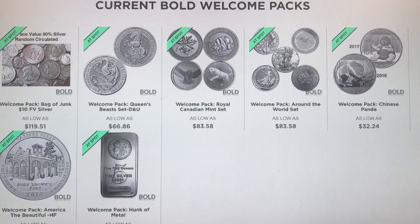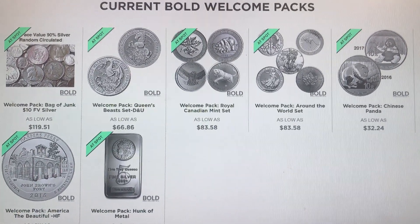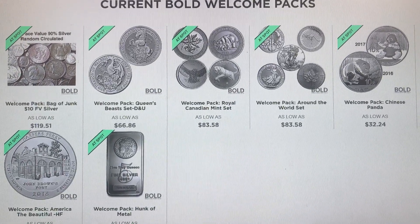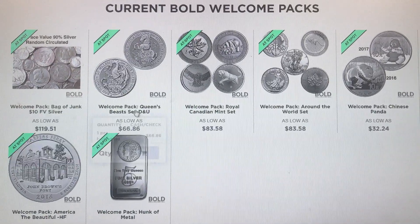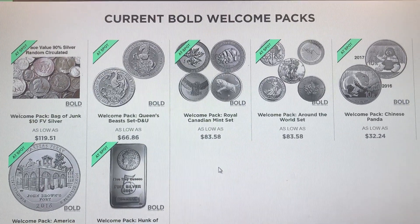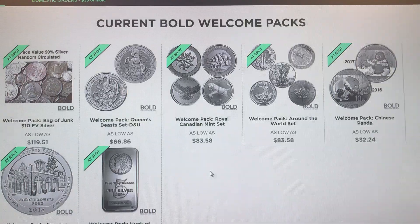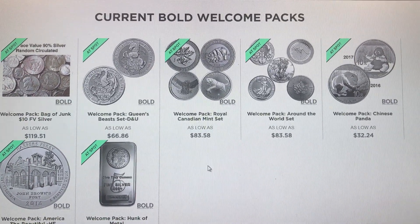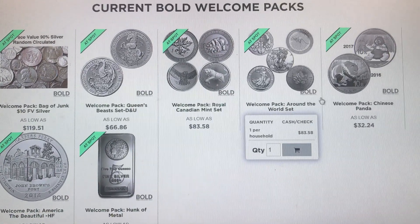I'm gonna show you one of the deals that she mentioned that really jumped out at me. This is Bold Precious Metals and these are called welcome packages. You can only take advantage of this once - sort of like JM Bullion's deal, once per customer per household. I want to go over what they're doing for spot, and it's not generic rounds - you can actually get actual coins at spot.